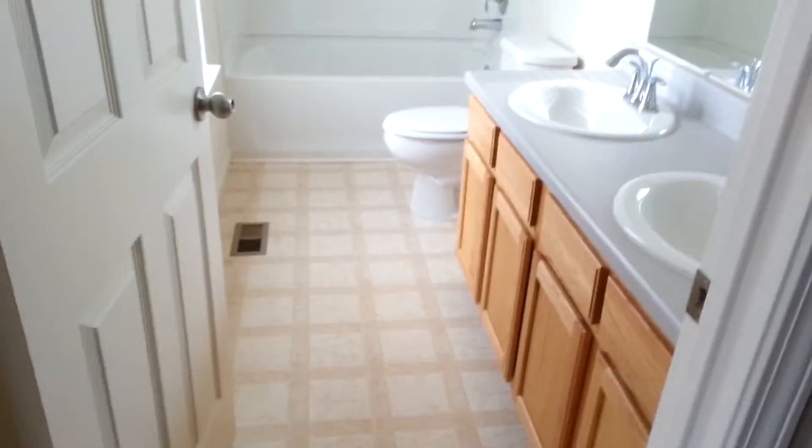Okay, so to the left we have a linen closet, and then we have the kids bathroom.